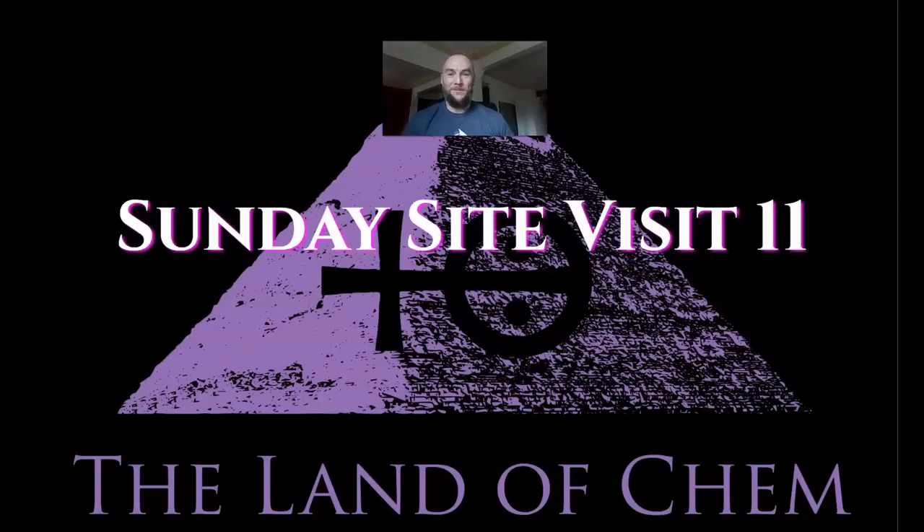Welcome back to the Land of Chem. I am your host and author, my name is Jeffrey Drum. Thank you all so much for joining me again. This is Sunday Site Visit 11, featuring an expedition inside the Pyramid of Teti I in Saqqara. I have visited Saqqara maybe 10 times, but this is my first expedition inside this particular pyramid. As with all of my on-site explorations, I'm never sure exactly what I will find, but there is always something new and exciting to discover.